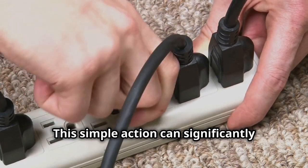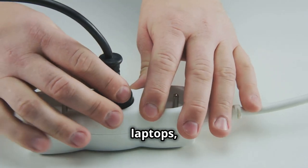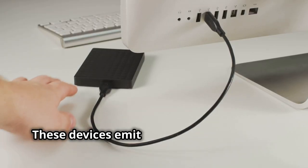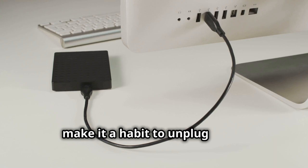This simple action can significantly reduce EMF levels in your home. This includes phone chargers, laptops, and even lamps with plugs. Any device that remains plugged in continues to emit EMF, even when turned off, so make it a habit to unplug them.